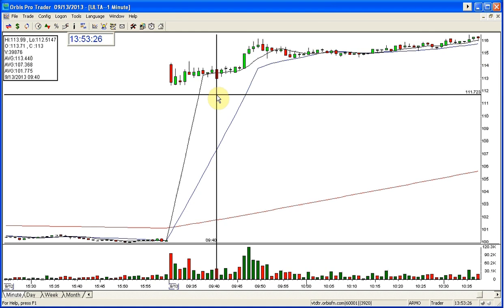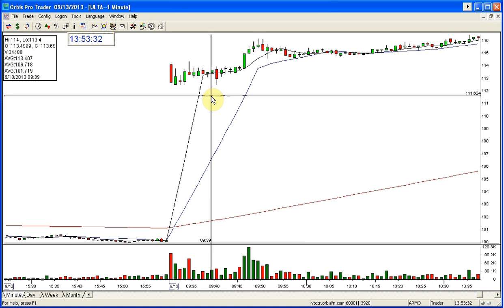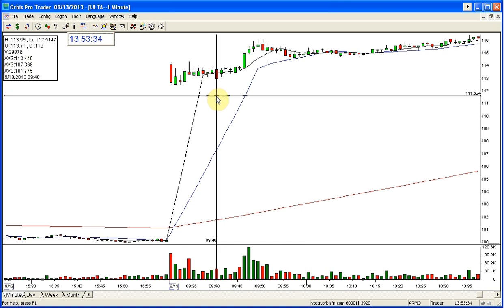This area here was actually an entry to go short if you wanted to short it — I didn't do it, I would never do this, it's a terrible short — but this is what people do. They're shorting it in here. But actually, what is this? This is the confirmation to go long.